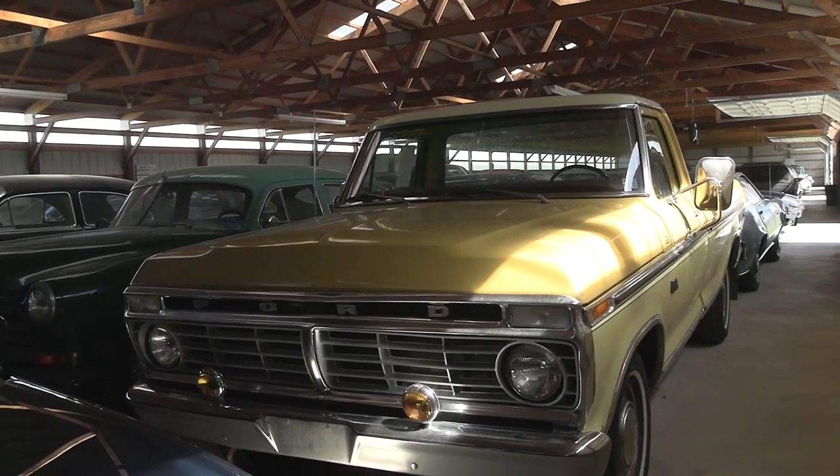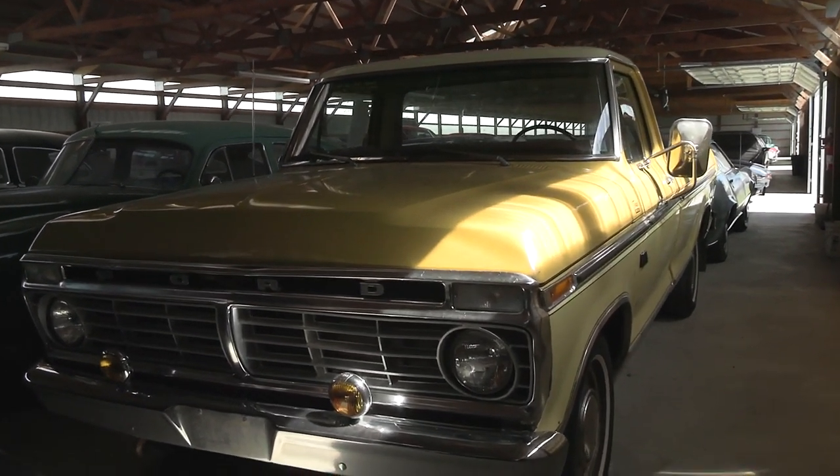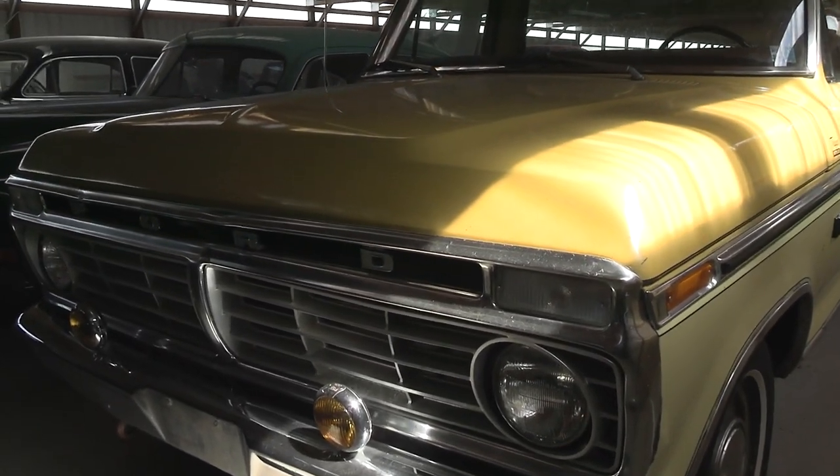It's believed to be original paint, original interior. This thing is really a time capsule, so I thought we'd check it out here. It's very cool.